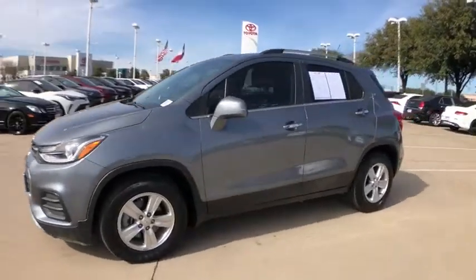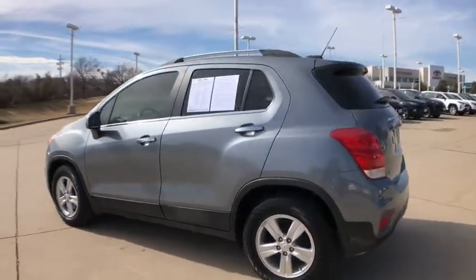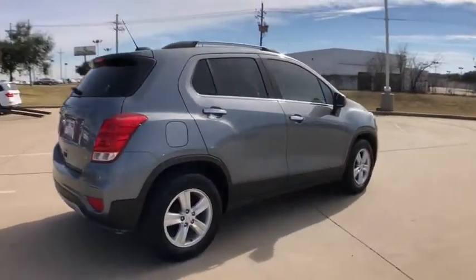We are pleased to show you the 2019 Chevrolet Trax. The Trax is tiny on the outside, but remarkably spacious within. It comes with a clean and modern interior. This vehicle has less than 20,000 miles.